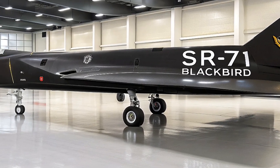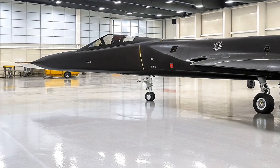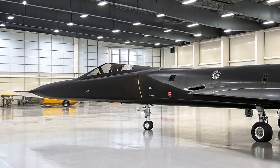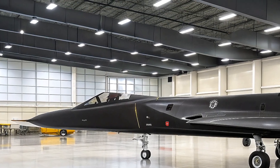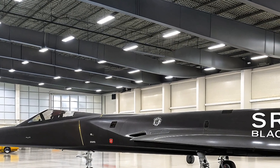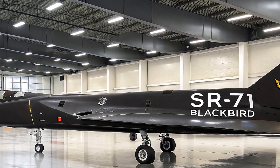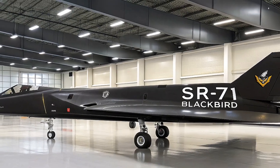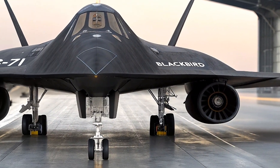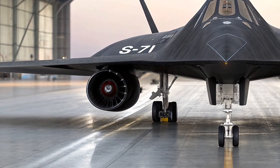At around 100 feet long, it'll mirror the SR-71's sleek arrowhead silhouette, but swap titanium for advanced composites and ceramics to handle the infernal heat of hypersonic flight, where air friction turns the airframe into a plasma inferno. The game changer: a turbine-based combined cycle engine from Aerojet Rocketdyne, blending turbojets for takeoff with scramjets — supersonic combustion ramjets — for sustained Mach 6 dashes.